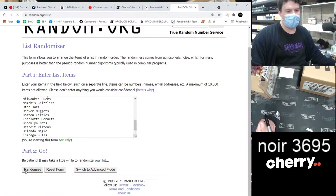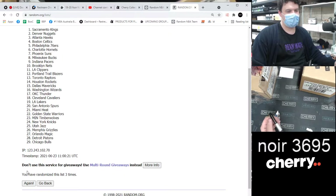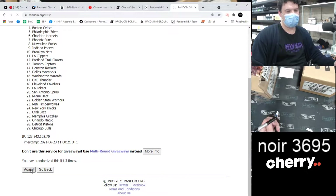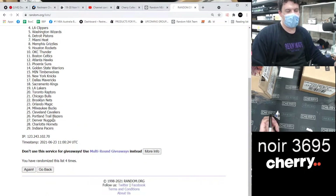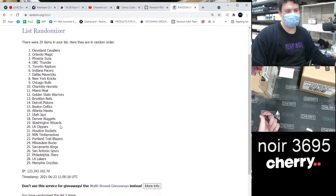Good luck all. One — whoever's on top gets the Pelicans. Two. Three. Four. And five. The winning team is the Cleveland Cavaliers. Five times — Cavs on top.